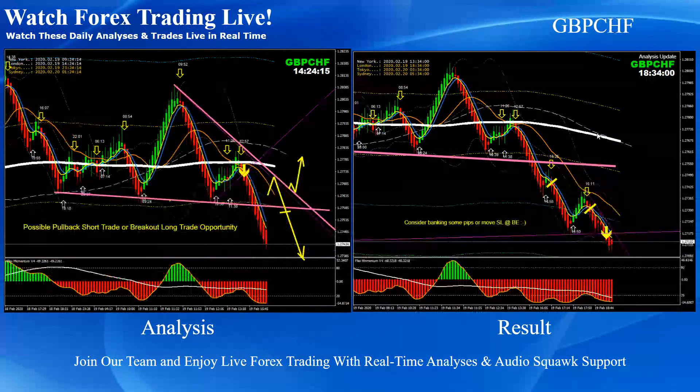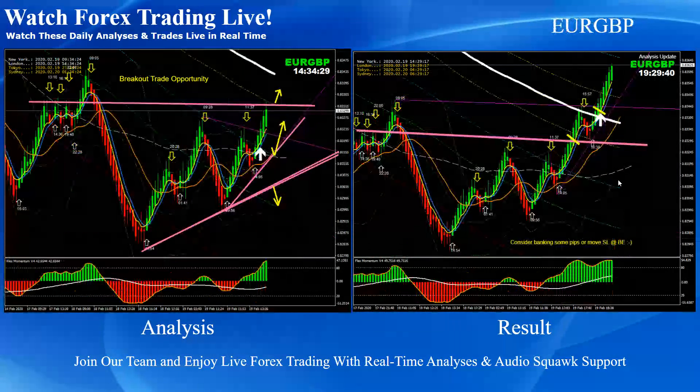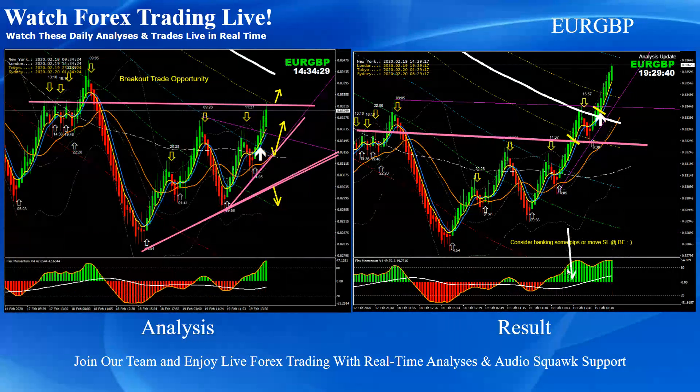Pound Swiss Frank: straightforward breakout and after the breakout we had a pullback. Price nicely developed one pullback and a second pullback — two beautiful pullback short trades on Pound Swiss Frank. Euro Pound: as mentioned on the analysis, the momentum was developing bullish, so we looked for a breakout. After the breakout we had a pullback — two beautiful long trades on Euro Pound.